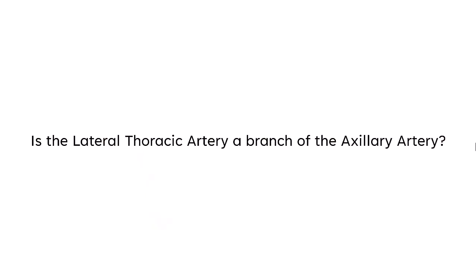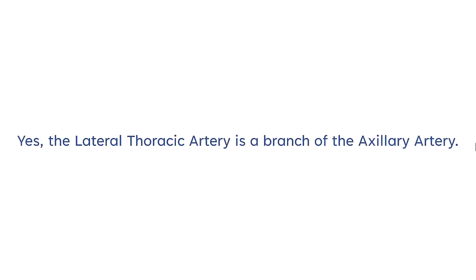Is the lateral thoracic artery a branch of the axillary artery? Yes, the lateral thoracic artery is a branch of the axillary artery.